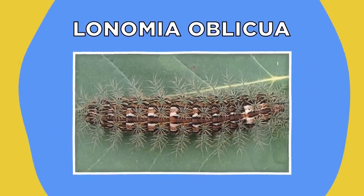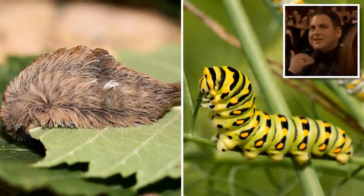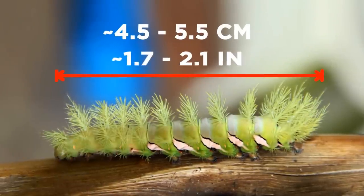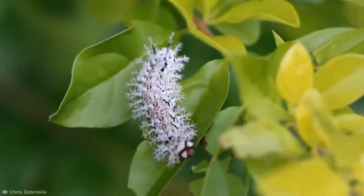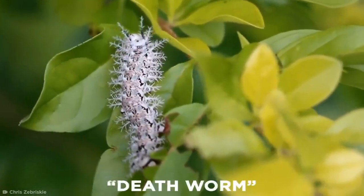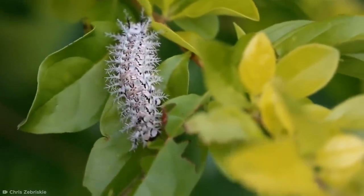Lonomia obliqua. If the toxic toupee wasn't enough to prove that all caterpillars aren't as innocent as they look, you should familiarize yourself with this bad boy, also known as Lonomia obliqua. Each caterpillar is about 4.5 to 5.5 centimeters long, with colors ranging from bright green to brown, and they tend to cluster together and camouflage themselves on trees. Those who have encountered the insect in its native home of South America have affectionately referred to it as the death worm, or assassin caterpillar, and for good reason.